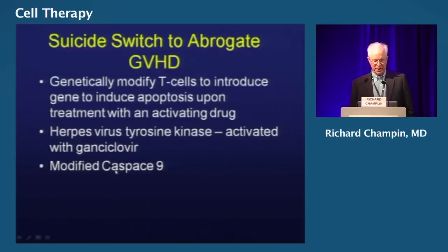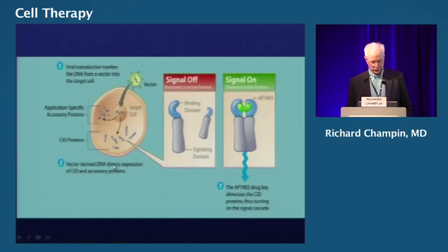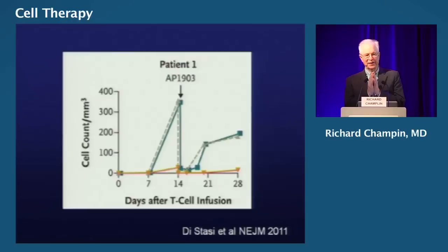Now there's a new agent — a modified caspase-9 that appears more promising. We modify a T cell with a retrovirus to introduce a modified caspase-9 that is inactive and doesn't kill the cell unless you give another drug called AP1903, a dimerizing agent. It dimerizes the caspase to an active form, and the activated caspase kills the cell. Basically, you give the cells in a donor lymphocyte infusion. If the patient gets graft-versus-host disease, you give AP1903, it dimerizes the caspase, and all of the modified cells are killed — graft-versus-host disease stops in its tracks.